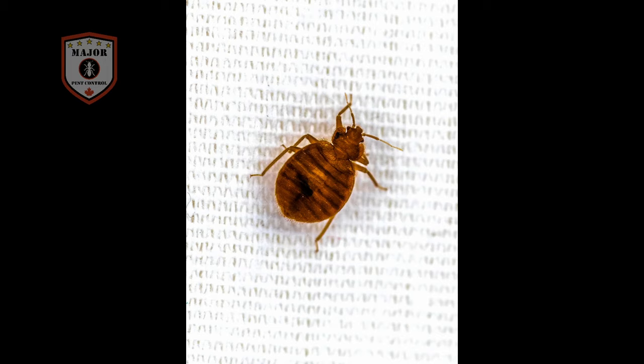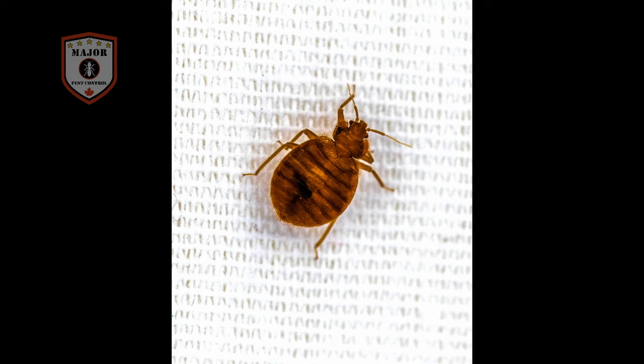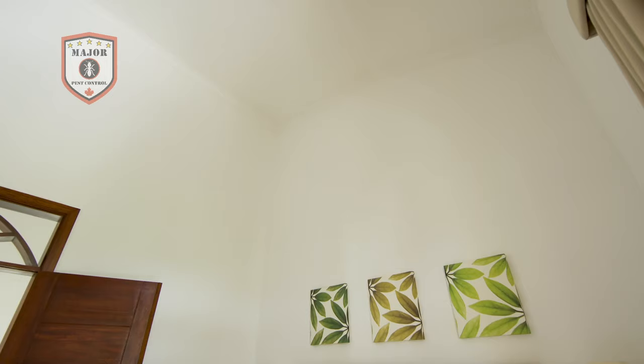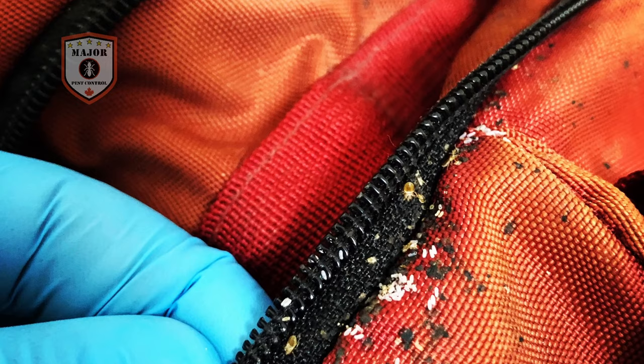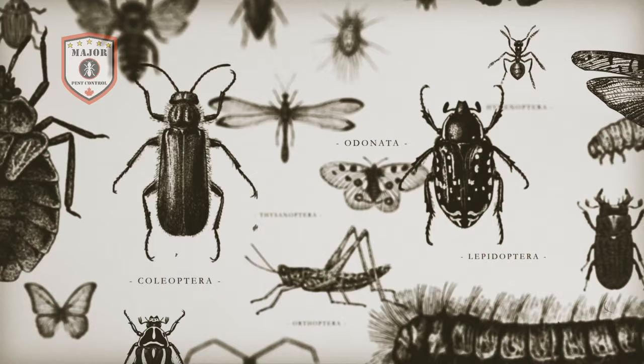Bedbugs are easily overlooked unless you have learned key features to identify them. Adults are four to five millimeters long, reddish-brown, oval-shaped with flattened bodies, and have two antennae and six legs. The abdomen of bedbugs is darker in color after a blood meal. Their flattened body allows them to hide in small places like bed frames, sofas, behind loose wallpaper, under carpets, in baseboards or cracks in floors, and behind picture frames and other areas that make them challenging to observe. Bedbugs hanging out close to one another in large populations will emit an unpleasant sweet odor.